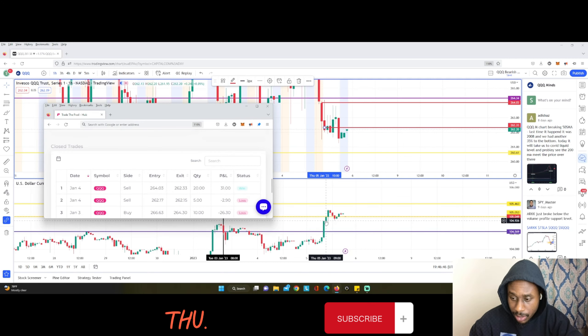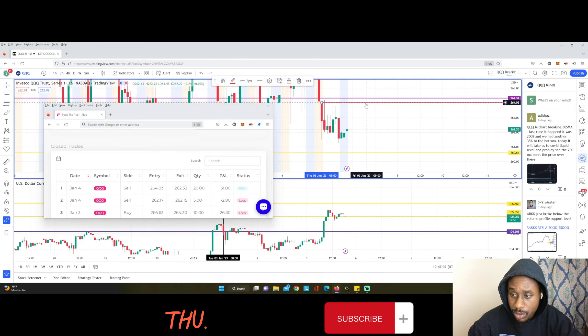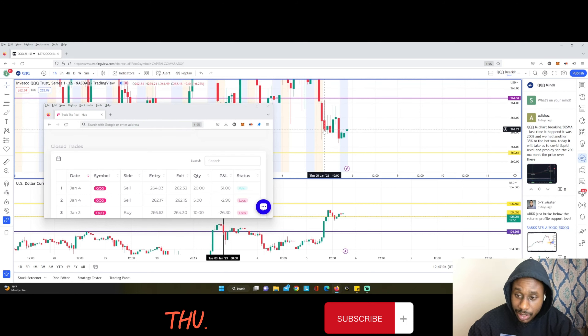I entered for a sell and closed it for a profit of $32.50 in about 30 minutes. In this scenario, the dollar and the QQQ related perfectly — they had an inverse relation as they usually do, and it played out perfectly. That was the first trade of the day, which was profitable.